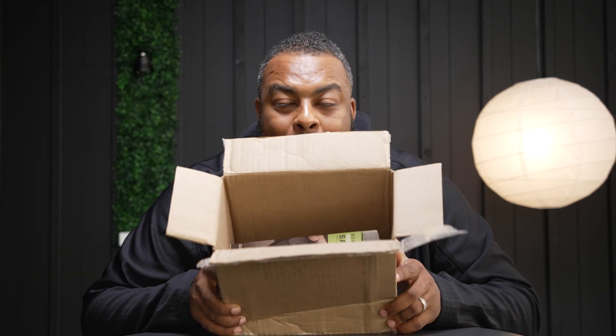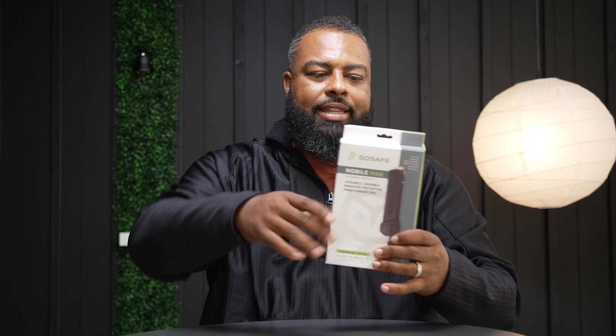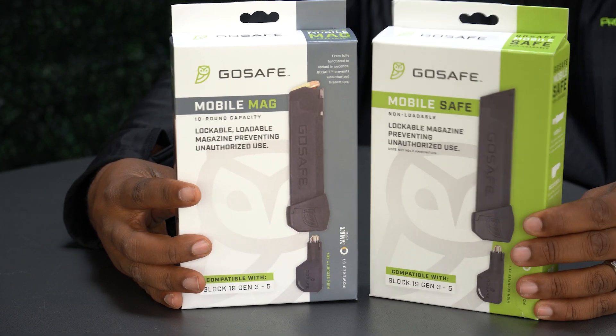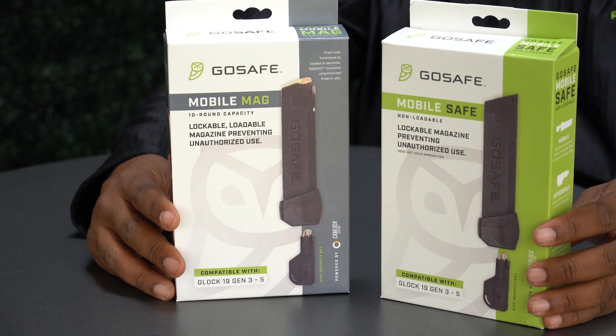All right, welcome back. Here's what I'm talking about. Wonderful box here. The folks at Go Safe Mag hooked us up. Let me put it on the table and show the people. Look at that up close. Gorgeous. Now if you notice, we've got two different types right now. And I need you guys to understand this company is new, and they're bringing something to the market that has not been brought yet. I'm very, very excited about it. We have the mobile safe, and then right here we've got the mobile mag.